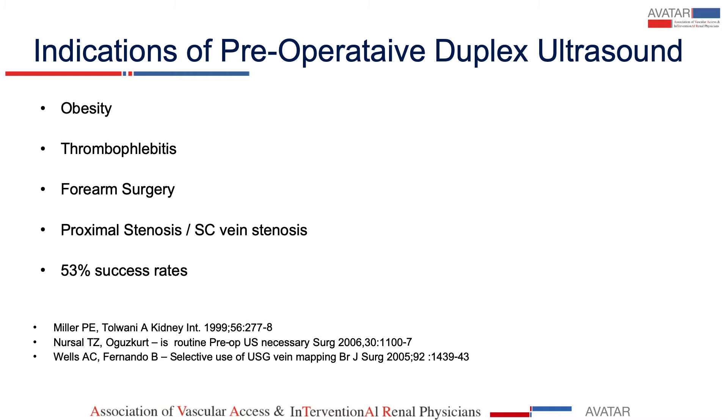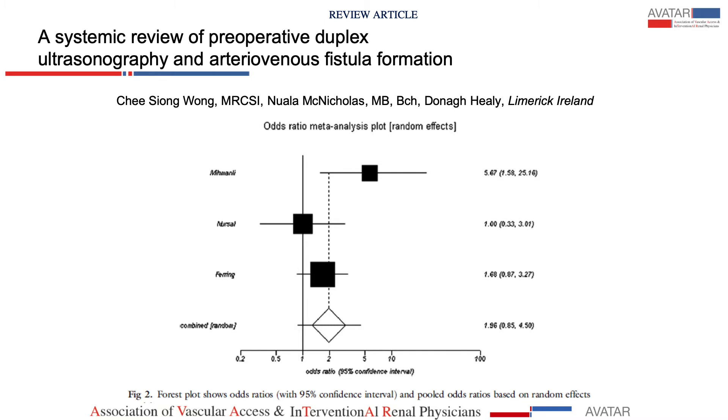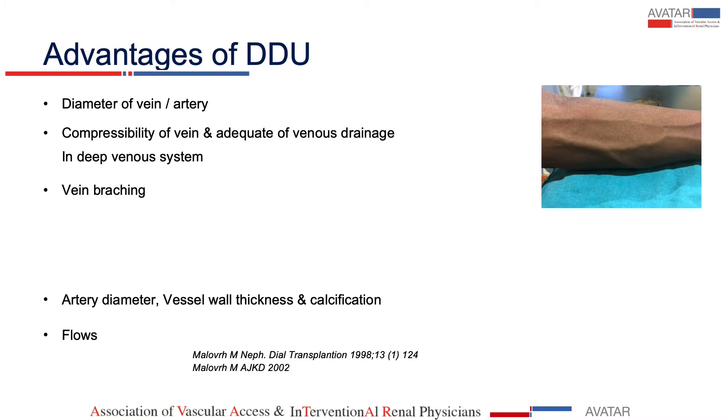There are reports showing success rates of 53% and a few reports where routine ultrasound mapping is not required with not much difference between the two approaches. This is a systematic review of pre-op ultrasound from Ireland by Wong, who could get only three randomized controlled trials up to 2012. One study showed 94% success rate when ultrasound was done compared to 74%, but the other two randomized controlled trials did not show any difference. This forest plot graph also shows that there was not much difference between the two.